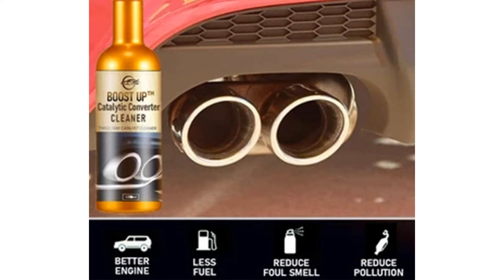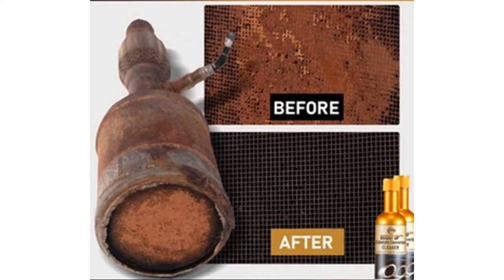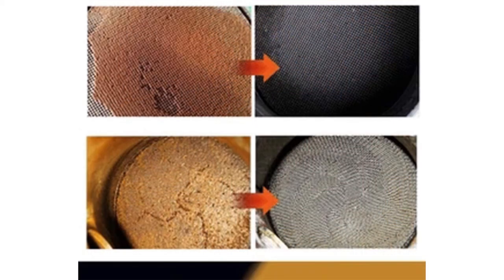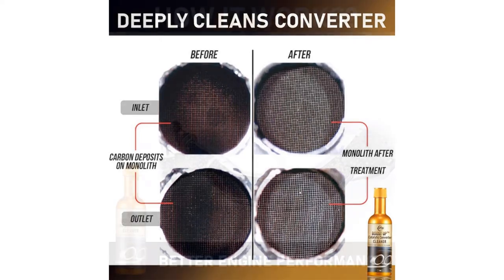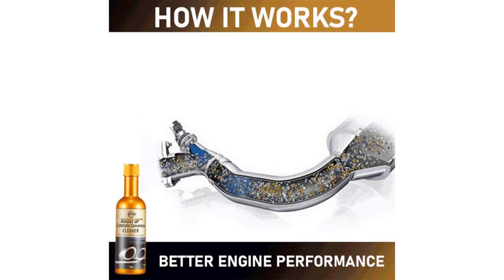You can reduce your car's total hydrocarbon emissions by up to 50% by using it. It aids in the cleaning of the fuel injection system as well as the cylinders, which improves overall performance. It not only reduces fuel consumption, but it also eliminates the noxious odor that your car accumulates over time.